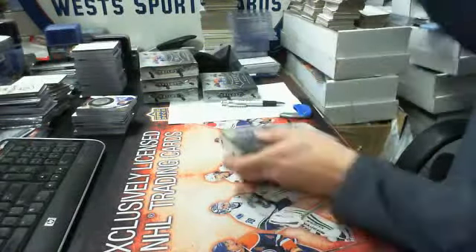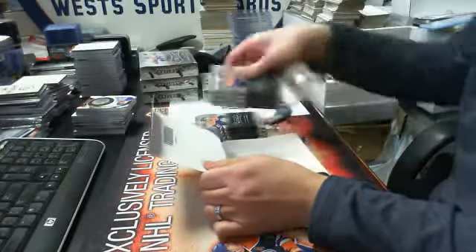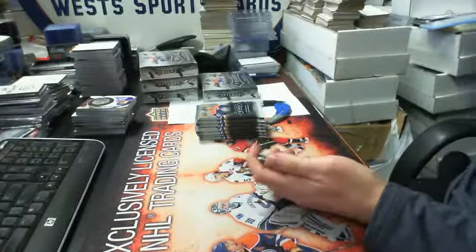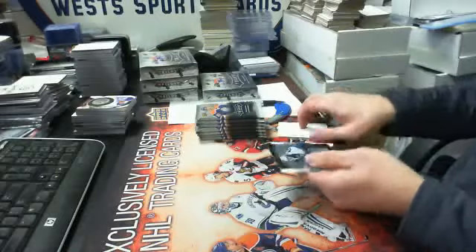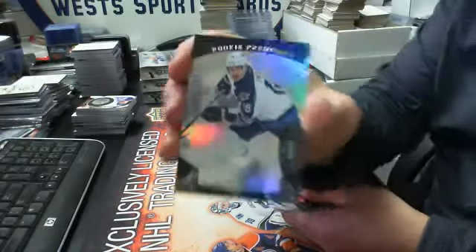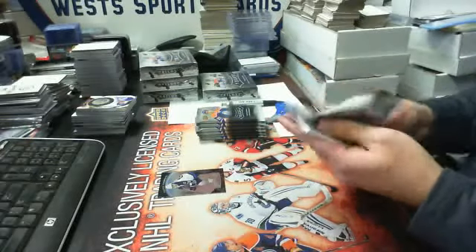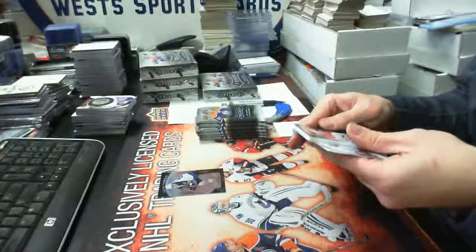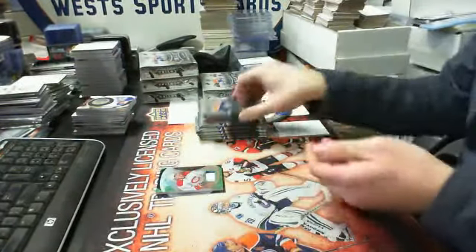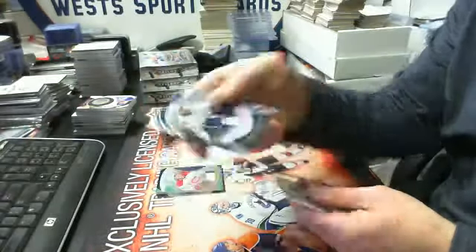Okay, here's number five guys. We have a black level one, numbered 43 of 49, rookie premier of Nicholas Patan. Then we have a rookie premier level two patch version, number 3 of 35, Jacob De La Rose for the Habs. Then we have a stat parallel numbered out of 276, Stephen Stamkos for Tampa Bay.